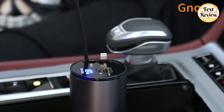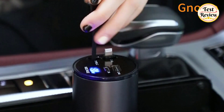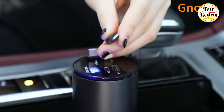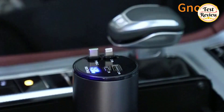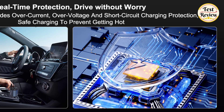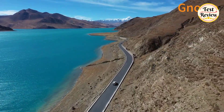Safety is paramount with high-quality chip technology, LED digital display, and real-time voltage monitoring. Built-in protection features safeguard your device's battery from damage caused by overcharging, overcurrent, overvoltage, temperature fluctuations, and short circuits, providing a secure charging environment for all your travels.